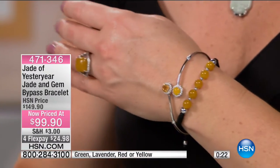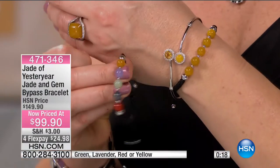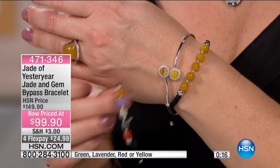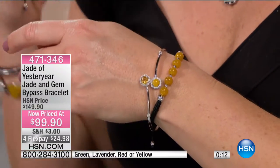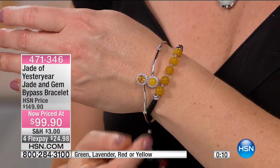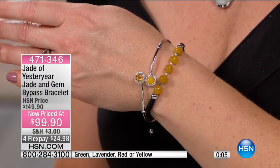You don't have to do all the same color — you can mix and match. If you wanted to take the macrame bracelets and mix that in, you could do that as well. But at $50 off, five-star review on this already. Choose 7¼ or 8 inches in length. Four flexible payments available at $24.98.